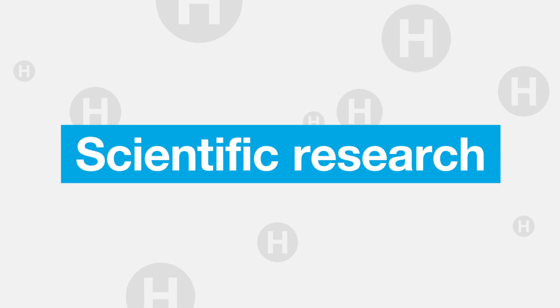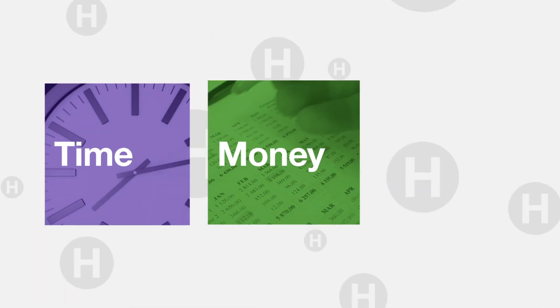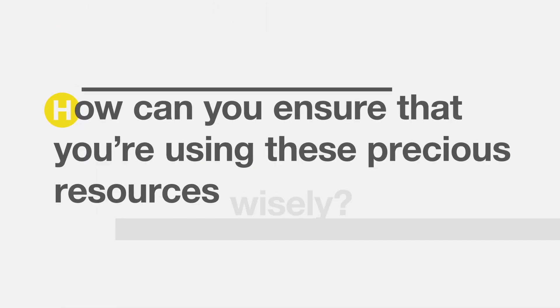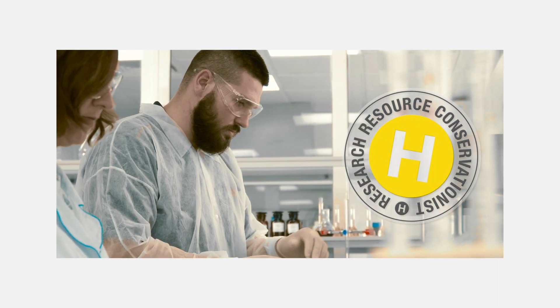With scientific research, it often feels like there's never enough time, money or people. How can you ensure that you're using these precious resources wisely? Become a research resource conservationist.